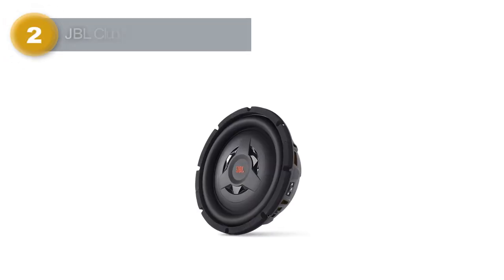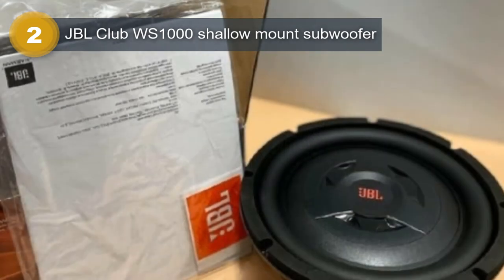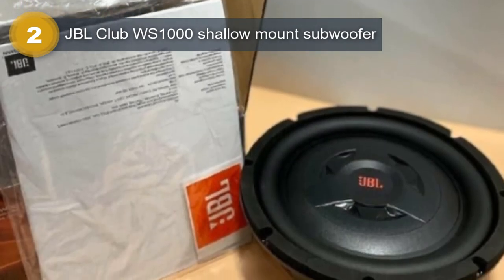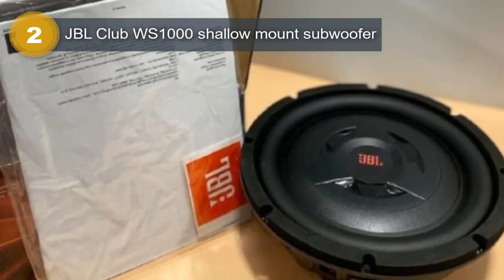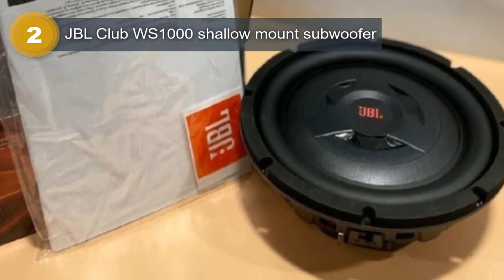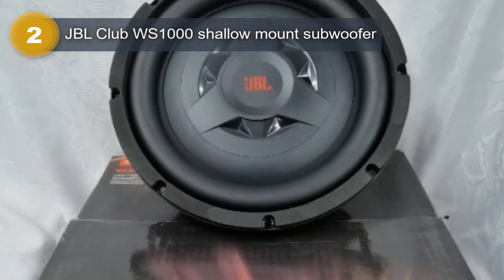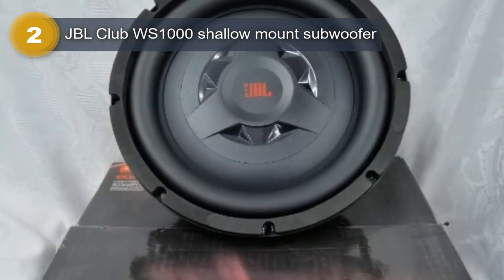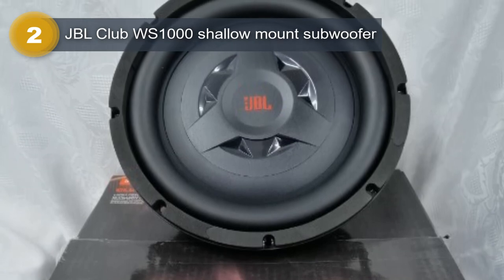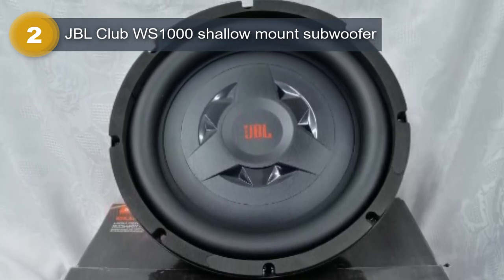Number 2: JBL Club WS1000 Shallow Mount Subwoofer. This shallow mount subwoofer is a top-of-the-line car audio subwoofer designed to deliver powerful bass in a slim, sleek, and stylish package. Featuring a 10-inch polypropylene woofer with a power handling of 200W RMS or 800W peak, this subwoofer is capable of producing deep and clear bass that will enhance the overall sound quality of any car audio system.